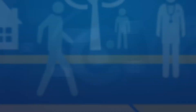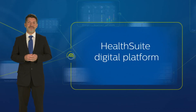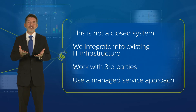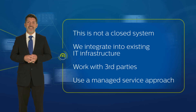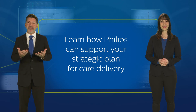Everything you saw here today is available now or will be within the year, and Philips is actively working to integrate these capabilities into HealthSuite, our cloud-based platform. This is not a closed system — Philips integrates its solutions with your existing IT infrastructure and works with third parties via a managed service approach, managing your informatics system while optimizing your IT solutions. We invite you to continue your virtual experience with our FutureZone video, and we encourage you to contact our experts today to see how we can partner with you on your strategic plan for care delivery. Thank you for joining us in this virtual experience.